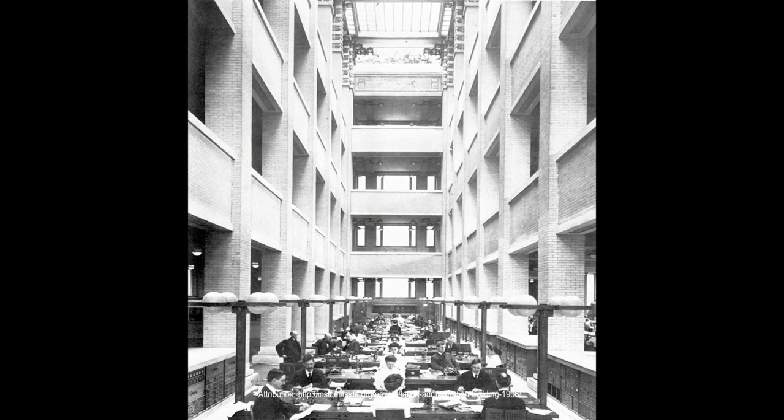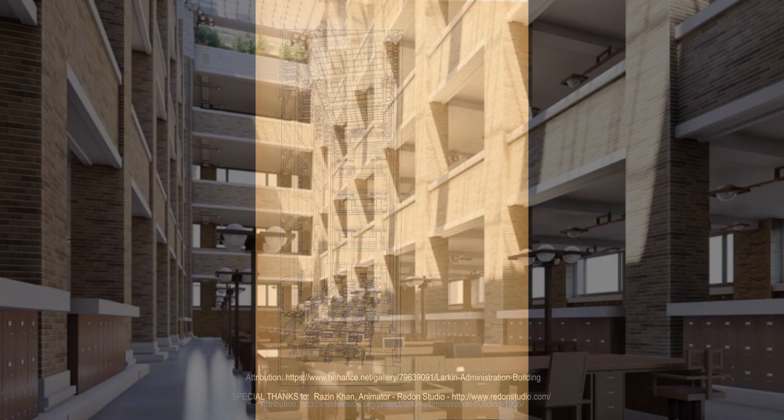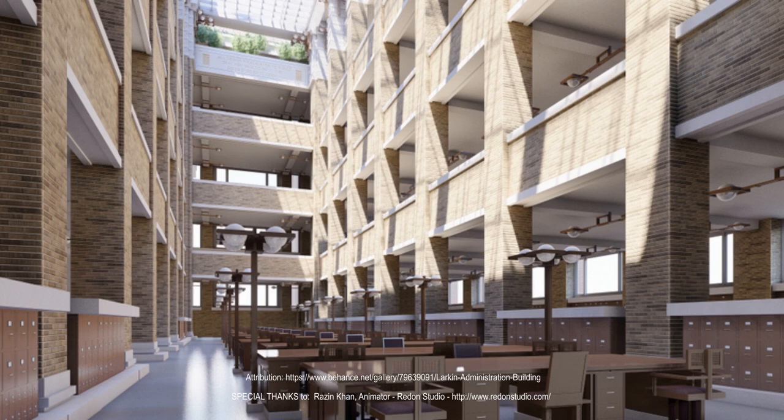The interior consisted of a five-story central court or nave surrounded by balconies. The upper level contained a kitchen, bakery, dining rooms, classrooms, a branch of the Buffalo Public Library, restrooms, a roof garden, and a conservatory.